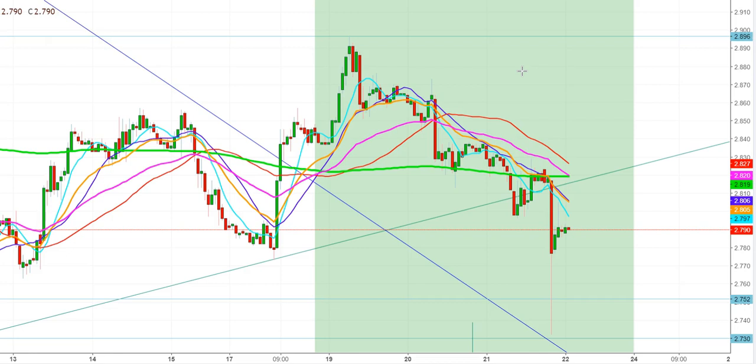Let us start the day by analyzing the movements of natural gas futures in different time frames. Natural gas futures have been maintaining their roller coaster ride since Wednesday night, as I have already discussed in my previous analysis — the natural gas futures may be on a roller coaster ride due to sudden changing weather.